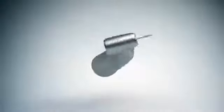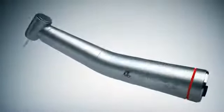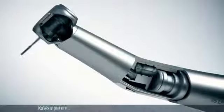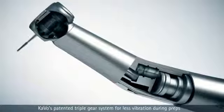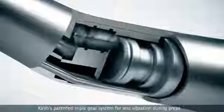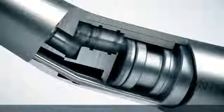KaVo Gentle Power electric attachments are the pinnacle of KaVo innovation. The 25 LPR with triple gear system distributes applied pressure evenly between three gears instead of two gears. The triple gear system delivers quiet, smooth, vibration-free operation to extend handpiece life and reduce repair costs.